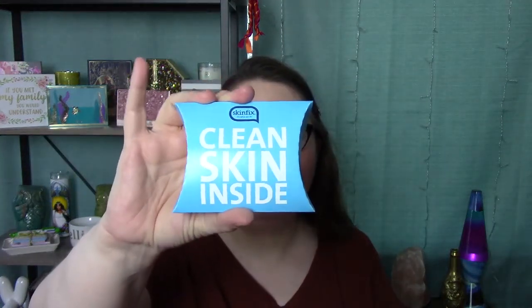This is also from Skin Fix and it says 'Clean Skin Inside.' They're cleansing cloths — three little facial cleansing cloths, like makeup wipes. That's why it's called 'Clean Skin Inside.' Very cool! Okay, stuffing those back down in there.